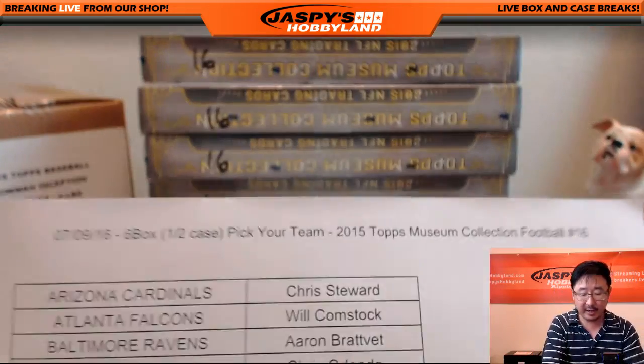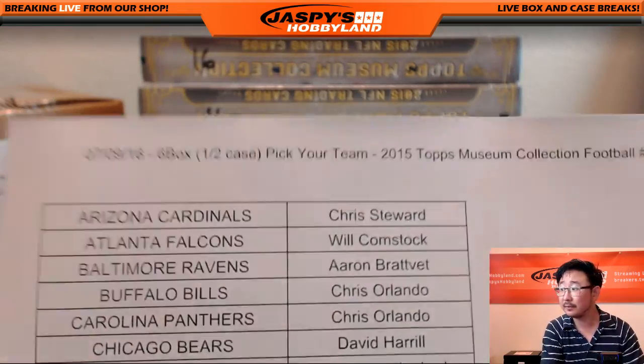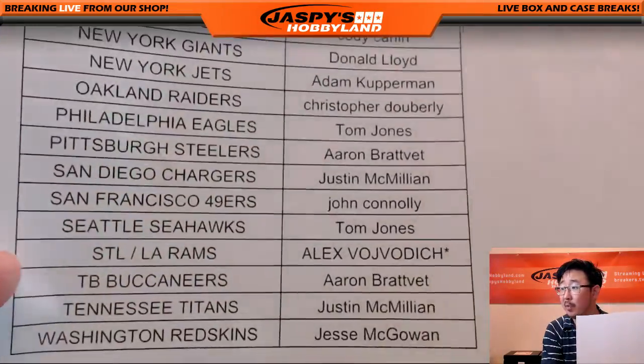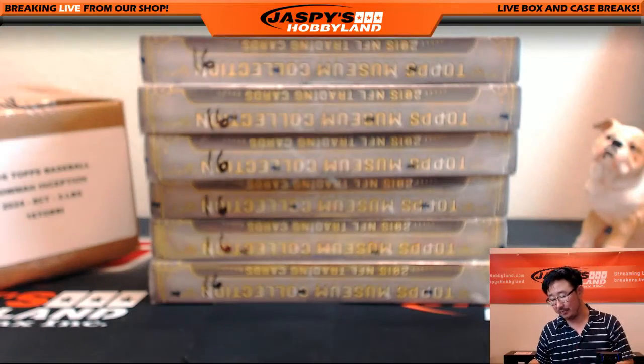A big thanks to these folks for getting in on the action on the 9th — it's a Saturday. Saturday Night Live with JazzPeaceHobbyland.com. Thank you. Glowbug with the last team mojo, the Rams. Good luck, sir. Good luck to everybody.